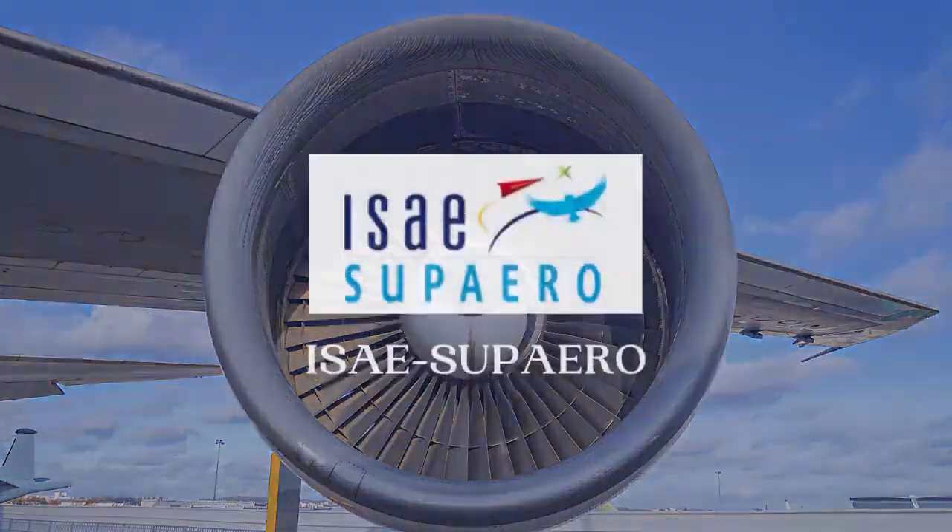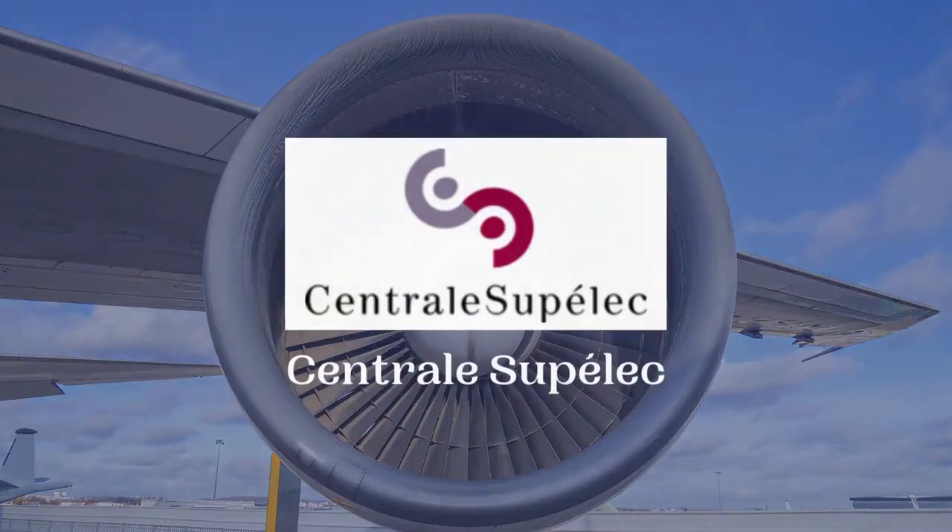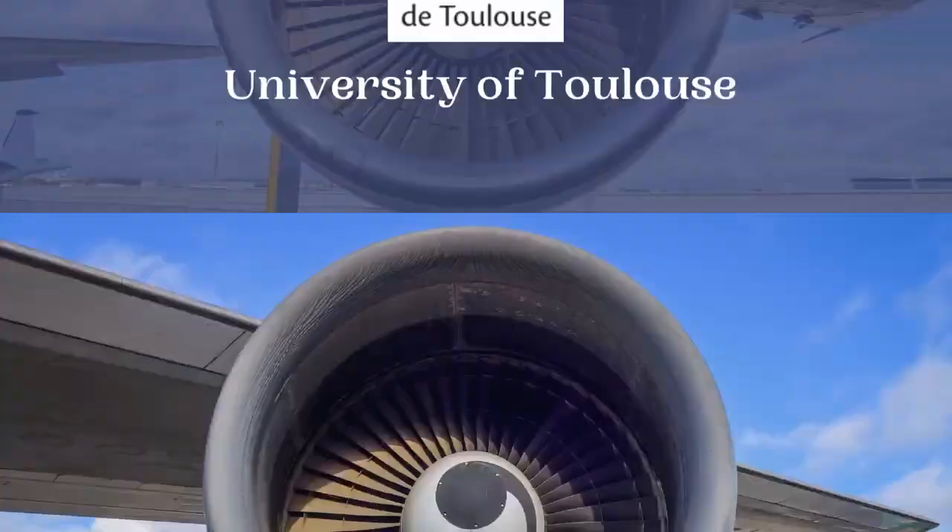The third country is France. There are numerous prominent universities that provide Aerospace Engineering courses, such as ISAE-Supaero, Ecole Polytechnique, Centrale Supélec, University of Toulouse, and Université Paris-Saclay.